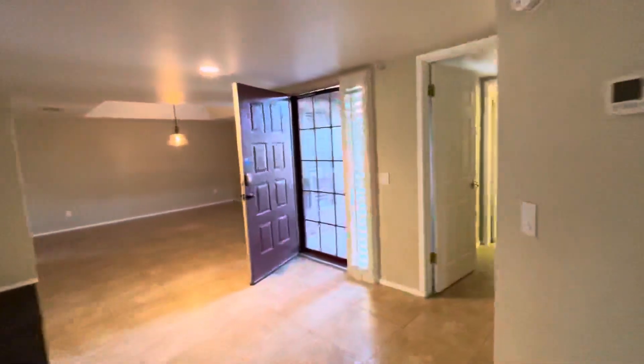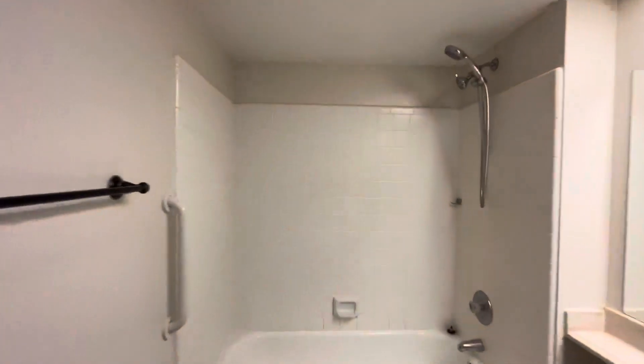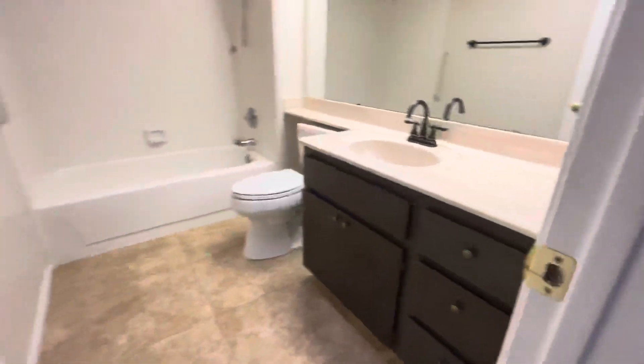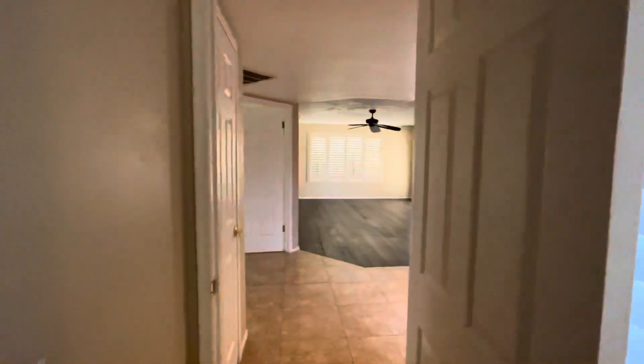Then the second bathroom is right here — same cabinets and counters. Sorry, the light's not kicking on, just the fan kicked on. I think we got enough light to make the video work though. A couple of closets in here. So that's the two bedrooms, and you do have this door right here so you could create a little more privacy.